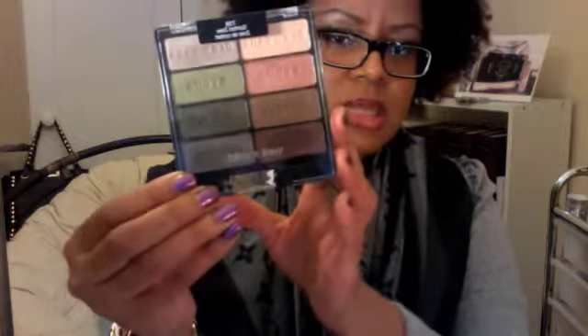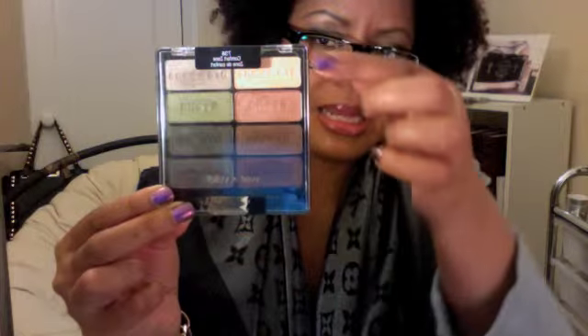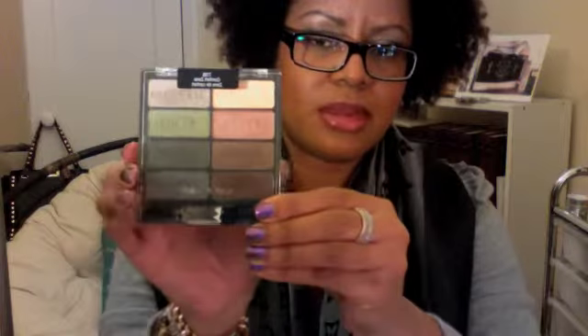On to the drugstore brands. One of my favorite things has been this Wet n Wild palette called Comfort Zone. It has four neutral shades and four green shades. I'd never used Wet n Wild eyeshadows before, but I heard so many good things about it on YouTube and saw so many amazing reviews.